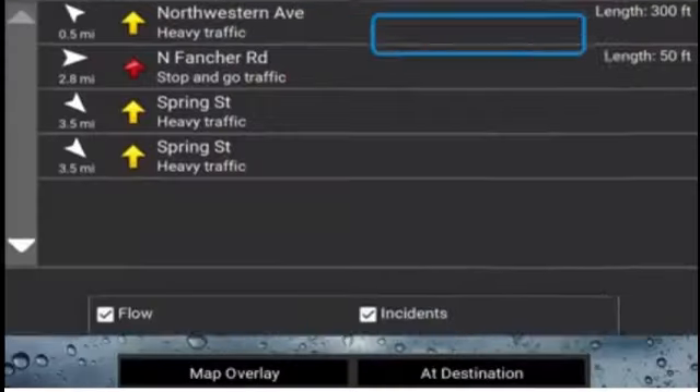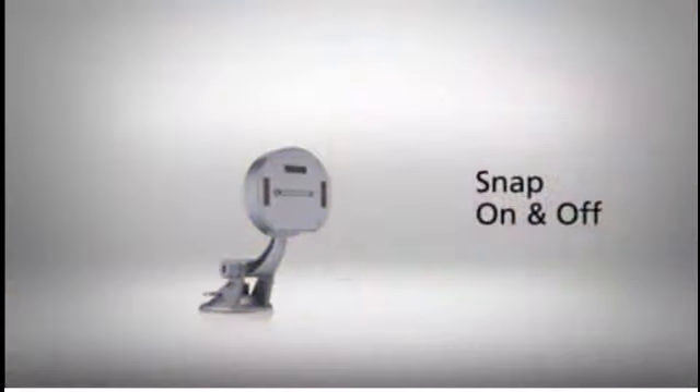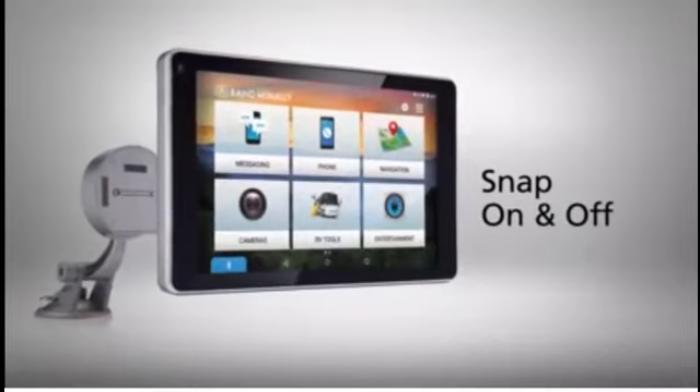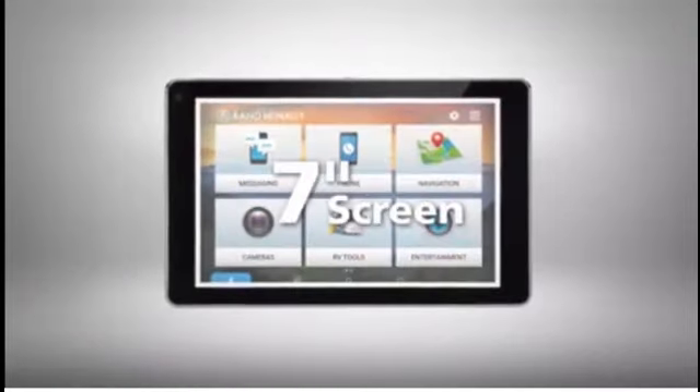Access live weather, traffic, and fuel overlaid on the map. Snap the device on and off the professional-grade powered magnetic mount with GPS boost, and view it all on a large, clear 7-inch screen.